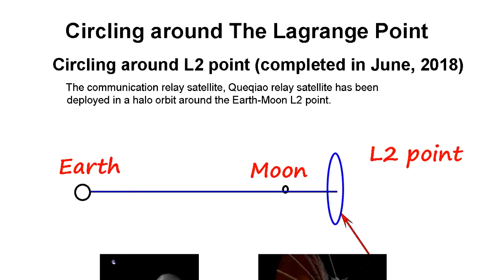This video is about the Lagrangian point. China demonstrated that they can launch a satellite and let it circle around the Lagrangian point. Let me explain what the Lagrangian point is and how we can circle around it.